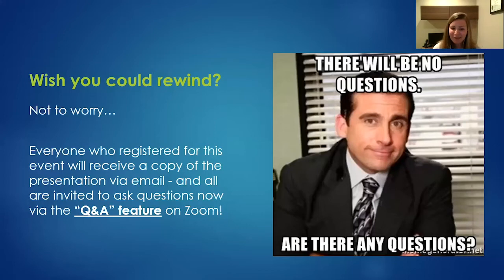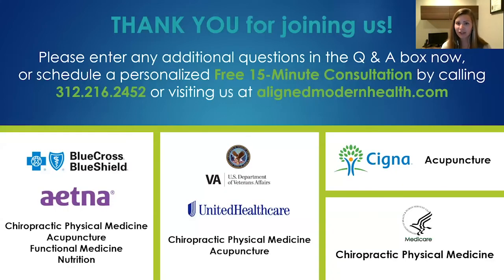That wraps up our main presentation on food sensitivities. We covered a lot of detail, and everyone who registered will receive a copy of the presentation via email. We'll now transition to the Q&A feature on Zoom — please type your questions into the Q&A feature, not the chat box. Align works with several insurance companies for functional medicine, and 15-minute consults are available for more personalized questions.